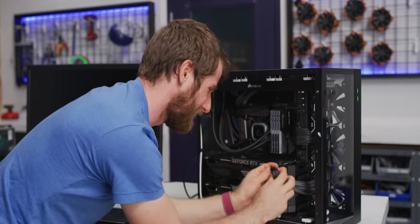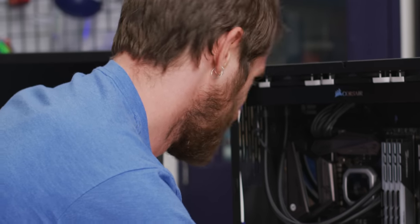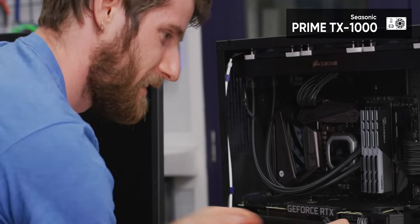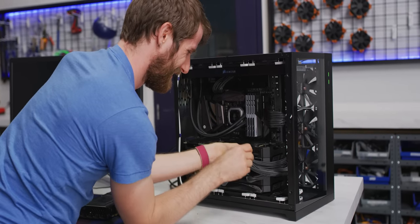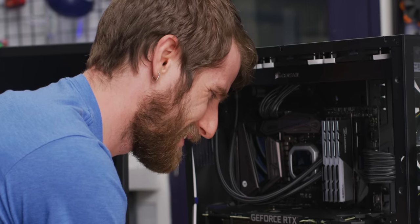That has got to be overkill. Do you think the power supply will be good enough? There's a thousand-watt Seasonic in here. It was able to run four GV100s for months. Yeah, I still have my doubts.